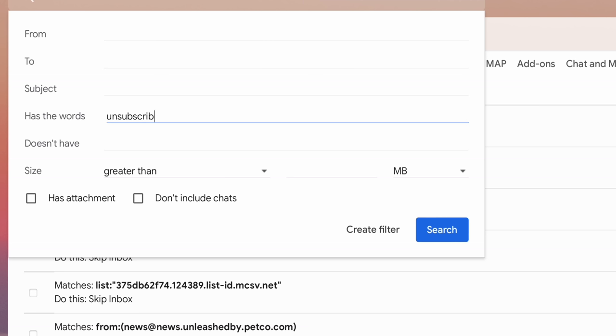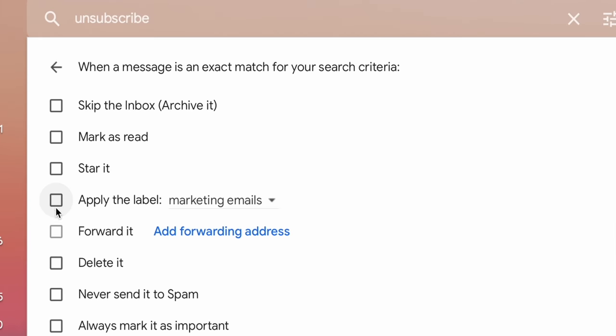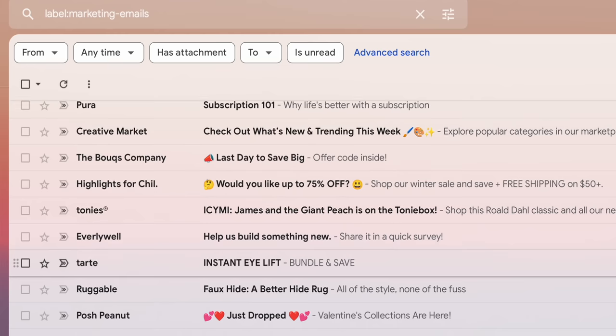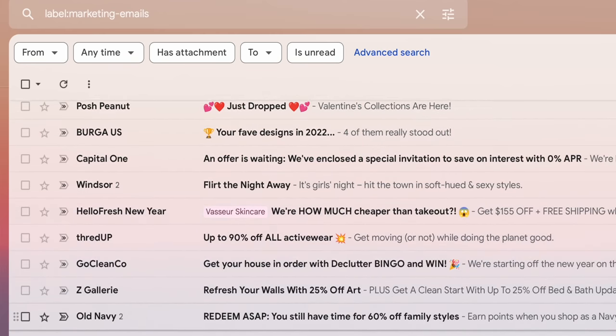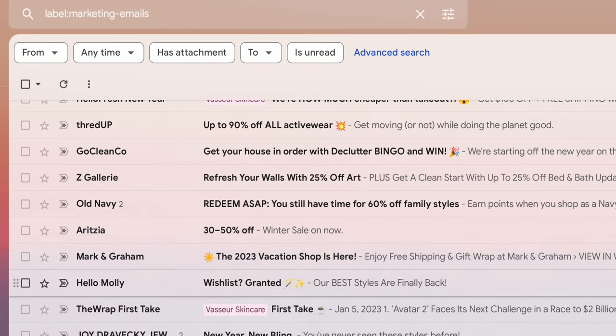For your email, something I did a few years ago that has been amazing for keeping my inbox clutter-free: in Gmail, go to filters and create a filter for the word 'unsubscribe.' All newsletter-type emails have that word in them, so if you filter by it, you can have all those emails go to a separate inbox — I call mine 'marketing emails.' They're not clogging up your main inbox, but when there's a sale or you want to check them, you can still see them.